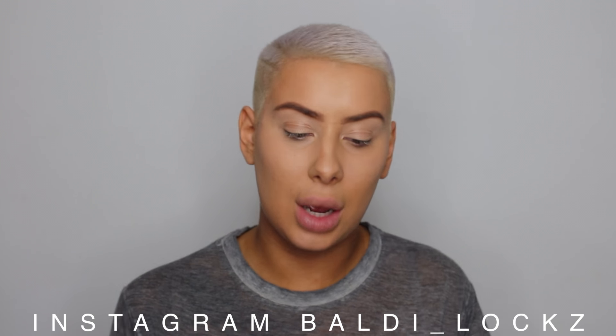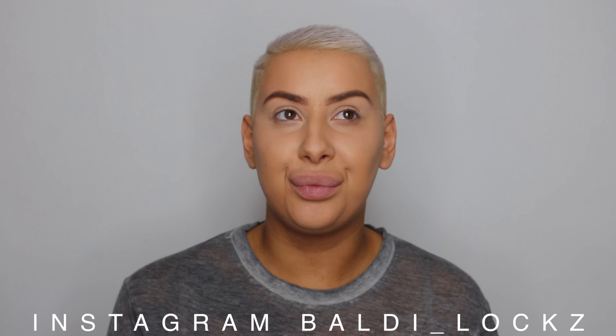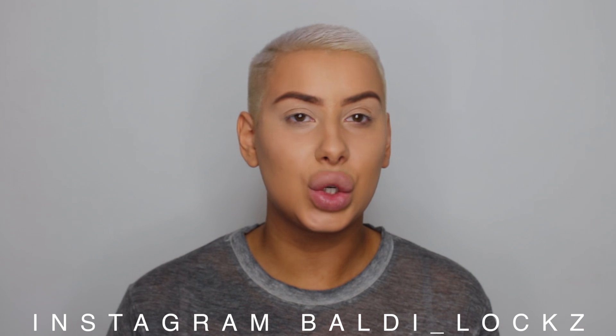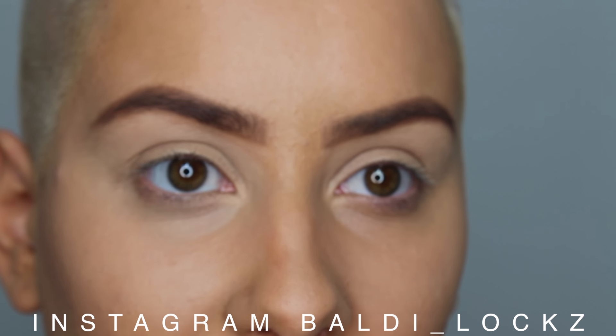I'm going to be doing a nice purple look today. I don't think I've ever done a purple, which is going to be quite cool. Also, if you want to see how I color my hair without damaging it, watch my next video — because that is my next video. As you can see, I have done my eyebrows.